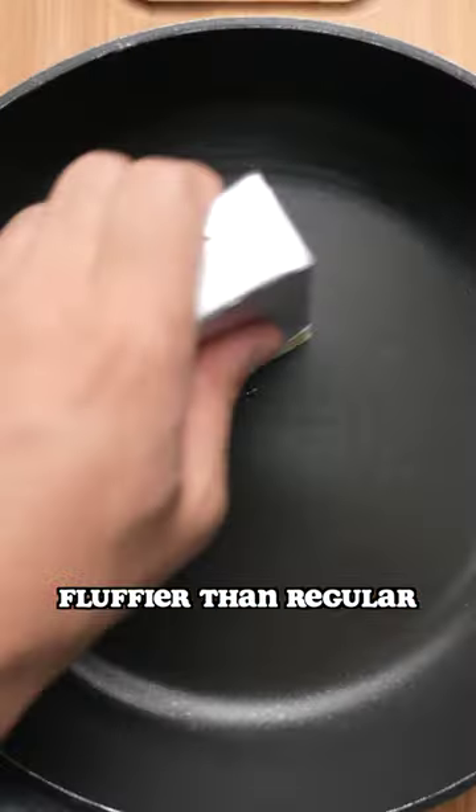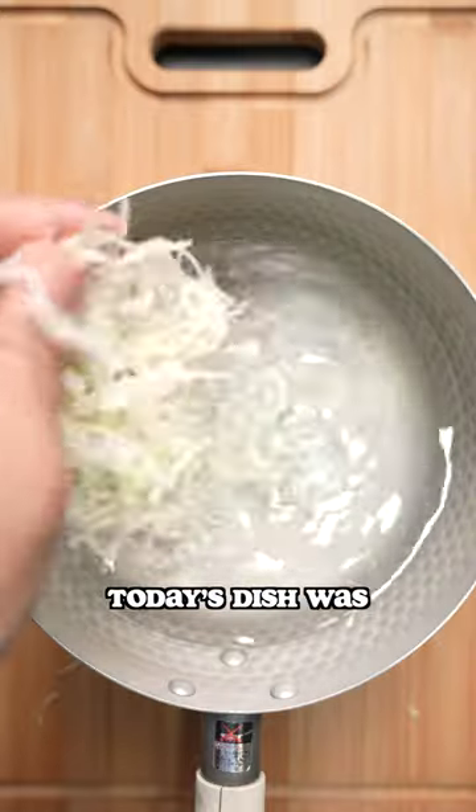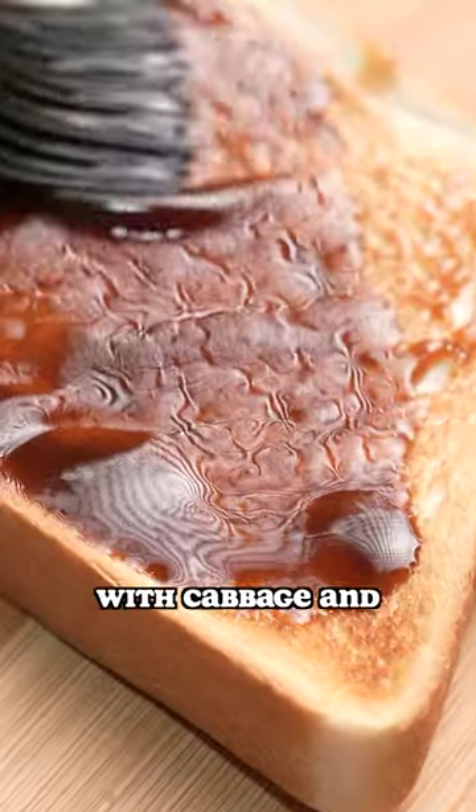Bread in Japan is nothing short of perfection. It's much thicker and fluffier than regular white bread and makes a great base for an open sandwich. Today's dish was inspired by a popular street food called okonomiyaki — a savory pancake with cabbage and an egg.